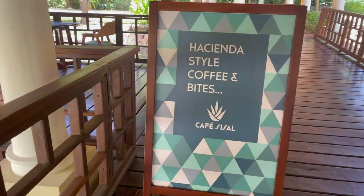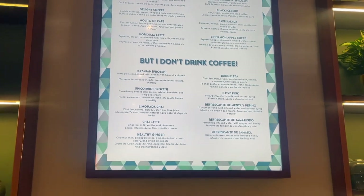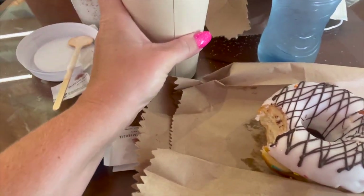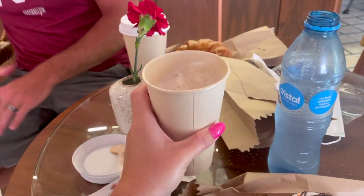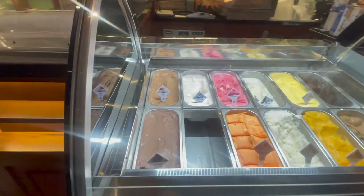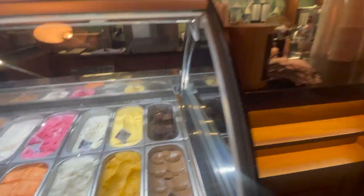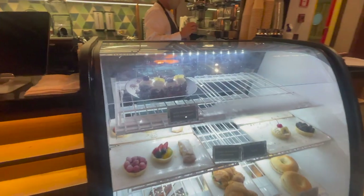I also want to mention the coffee shop. Some people might want to stop here for breakfast or lunch. They have a huge list to choose from — more than any other resort I've ever been to. They have yummy donuts, gelato, and everything you could want in a bakery and coffee shop. I'm so happy they had this because a coffee shop is one of my number one things I look for when choosing a resort.